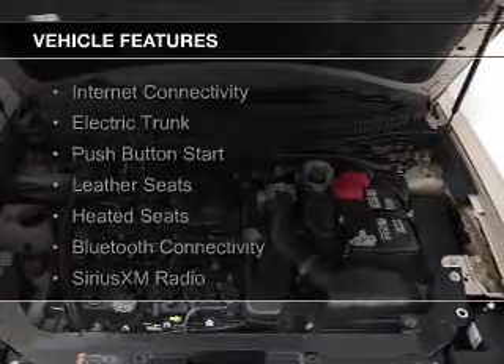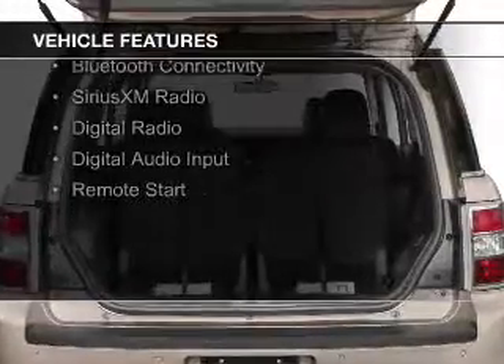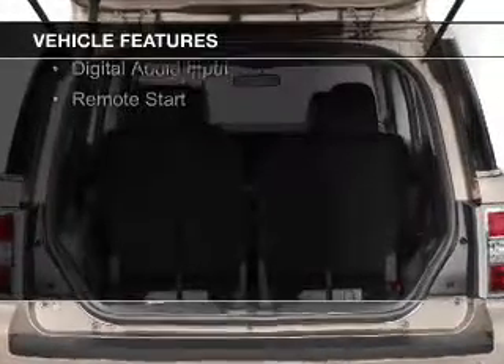The features include internet connectivity, electric trunk, push-button start, leather seats, heated seats, and Bluetooth connectivity.